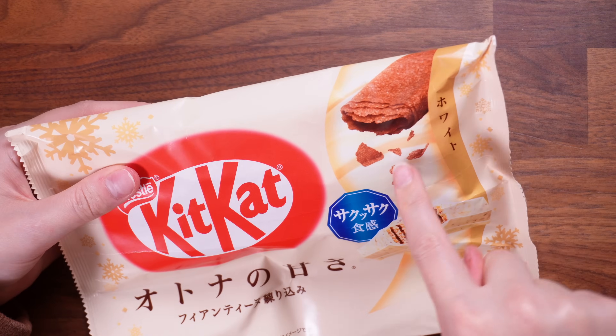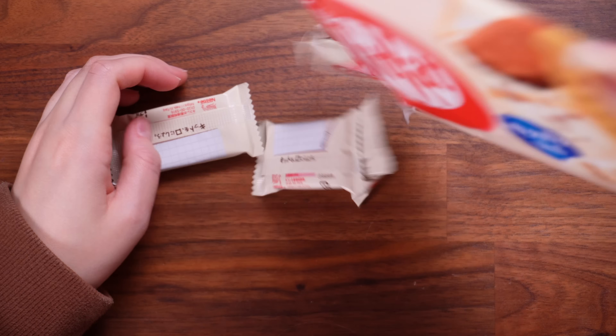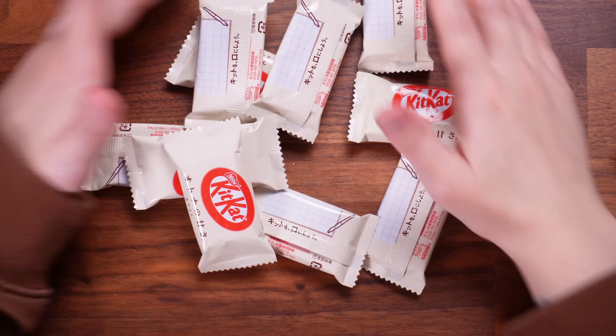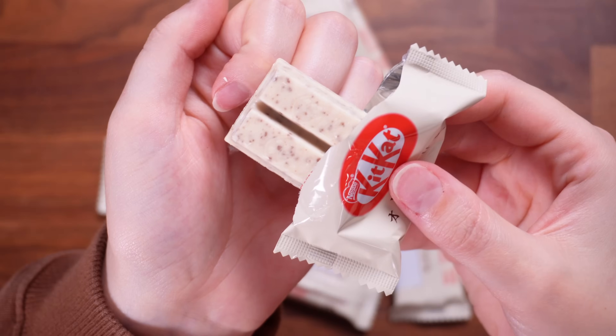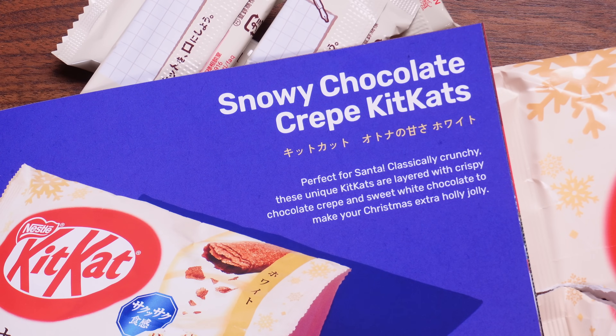We have an exciting Kit Kat flavour — I don't even know what this one is. It kind of looks like cookies and cream. That's so good, all going in. It's a Snowy Chocolate Crepe Pancake Kit Kat! Classically crunchy, these unique Kit Kats are layered with crispy chocolate crepe and sweet white chocolate to make your Christmas extra holly jolly. That makes my Christmas extra snacky because they are so good.